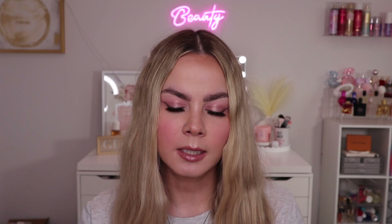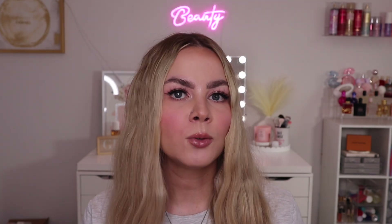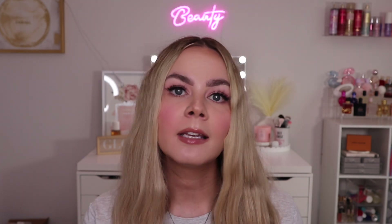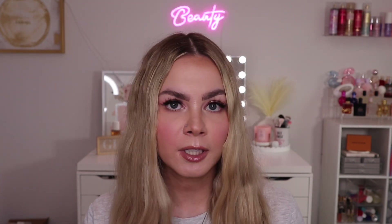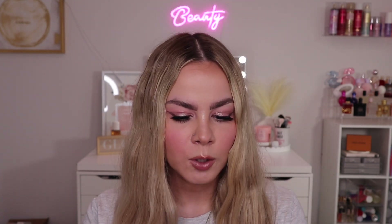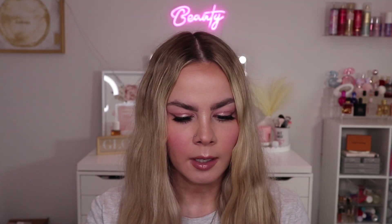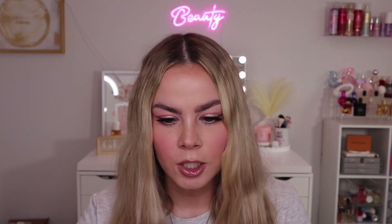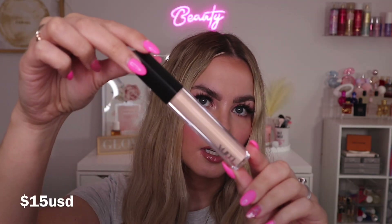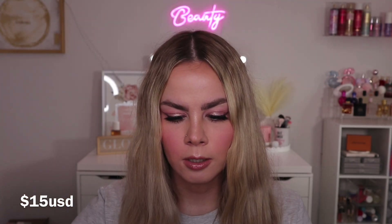Since I now have quite a bit of Korean makeup, I'm thinking of doing a full face of Korean makeup — let me know in the comments if you're interested! Next is another new-to-me brand: Luna, with their Long Lasting Tip Concealer in the shade Vanilla. I'm very excited to try this because I've never tried a Korean concealer before.